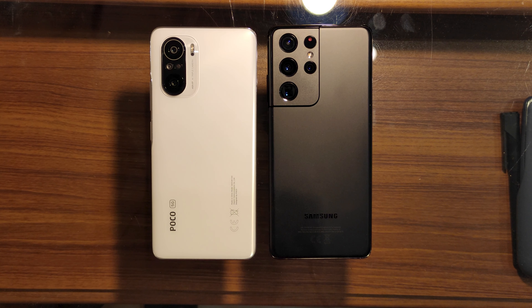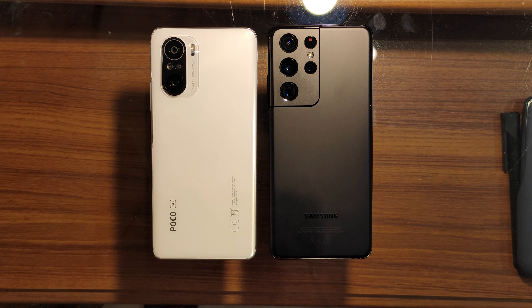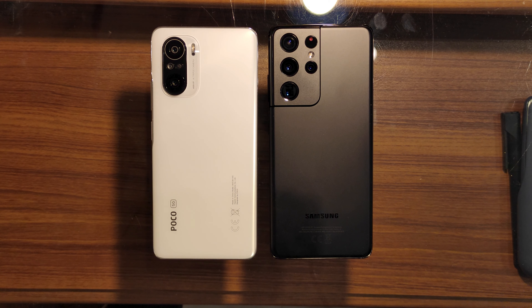What's up guys, Cheyenne here and today we are going to be doing a display and speed comparison between the flagship Samsung Galaxy S21 Ultra and the flagship killer Poco F3.